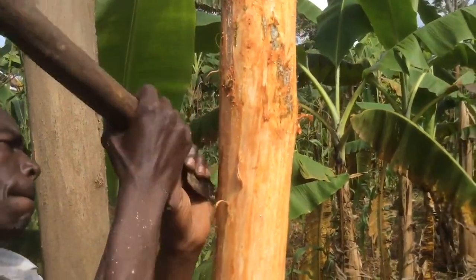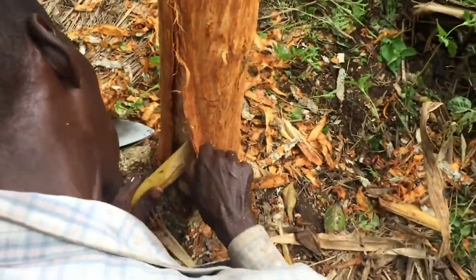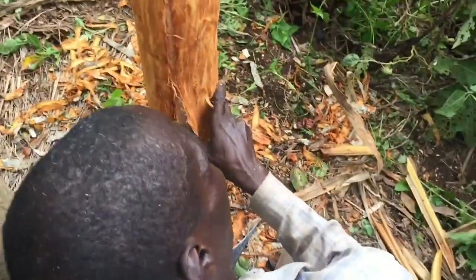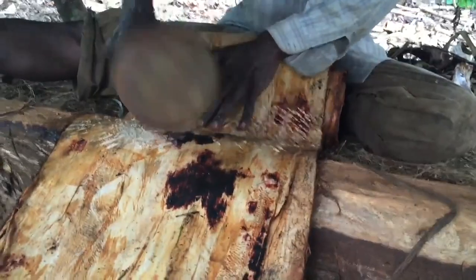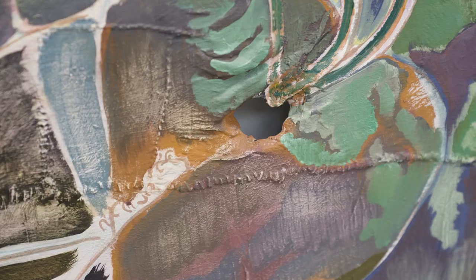The process for making it is quite extraordinary. It takes quite a while and involves first scraping the outer bark, which is then peeled off the tree, singed with a fire, and beaten over several hours — it turns from being a hard bark into a soft cloth.